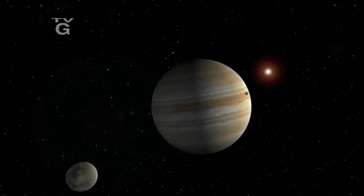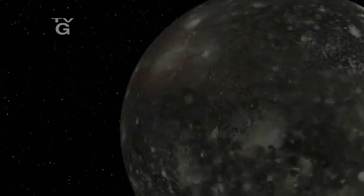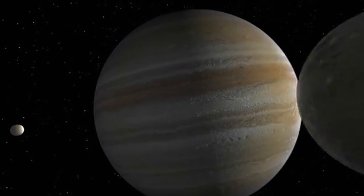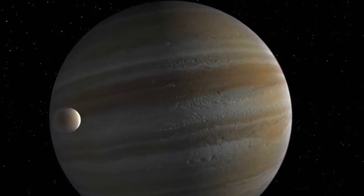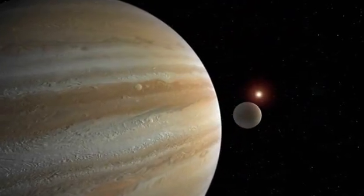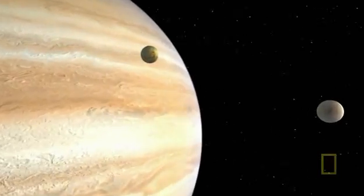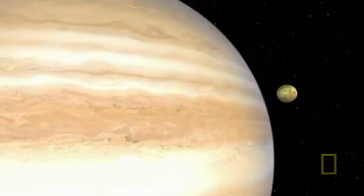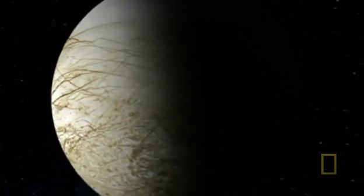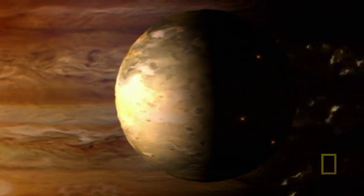The Jovian system is immense. 63 moons orbit the planet, some large enough to be planets in their own right. They are also an enigma — small planets and moons usually cool faster, so how can these moons be so hot and geologically active now? The answer may also contain a clue to the holy grail of science: is there life on other worlds? The four largest moons are Ganymede, Callisto, Io, and Europa. Each one is profoundly different and holds incredible surprises.